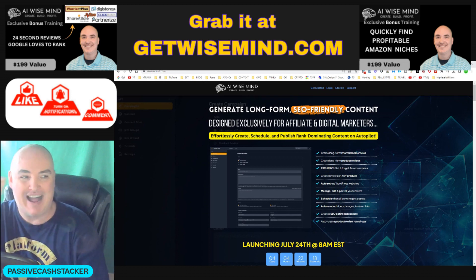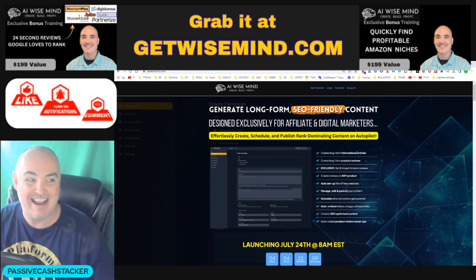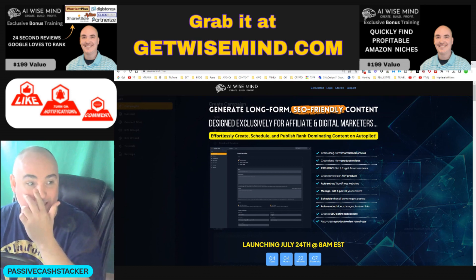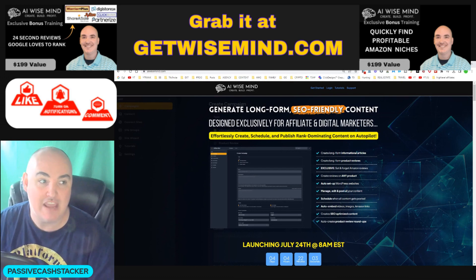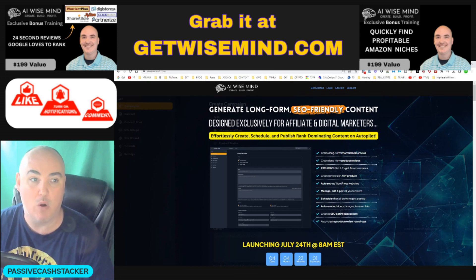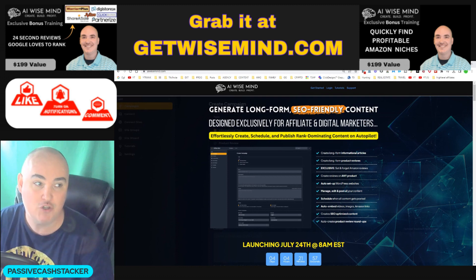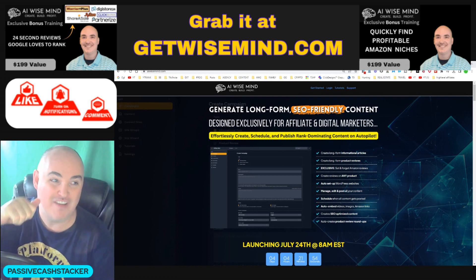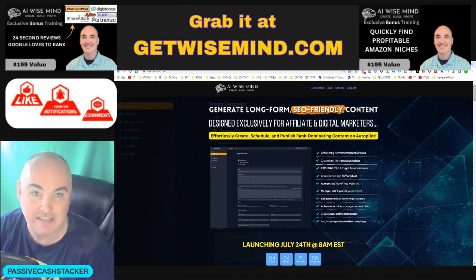I'm going to show you behind the scenes on what I've been able to do so far with AI WiseMind, and I'm going to tell you about the product inside and out. If you decide to grab AI WiseMind through me, you will get two exclusive bonuses plus my support. Make sure that you like this video, turn on the notifications, and leave a comment that you are ready for AI WiseMind.